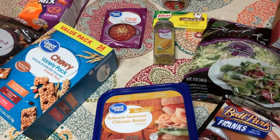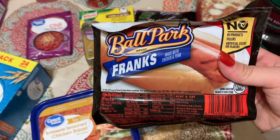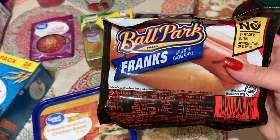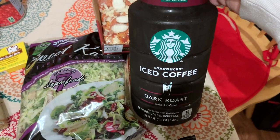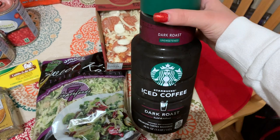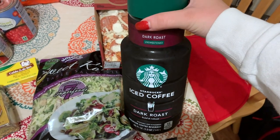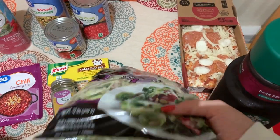I got a pack of hot dogs — JJ eats hot dogs a lot for lunch so I got that. And then I picked up this Starbucks Dark Roast Iced Coffee. I haven't had this one before, but I wanted some iced coffee or like cold brew to have during the day so I thought I would try this one.